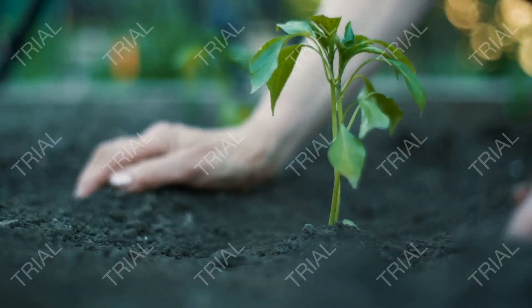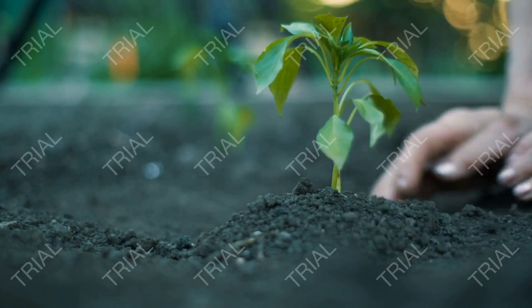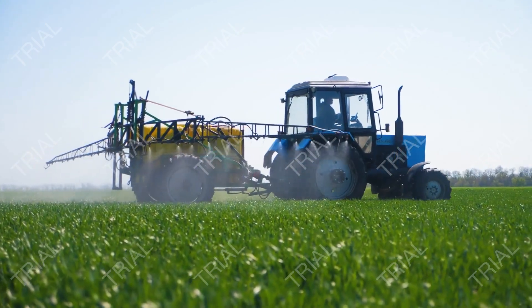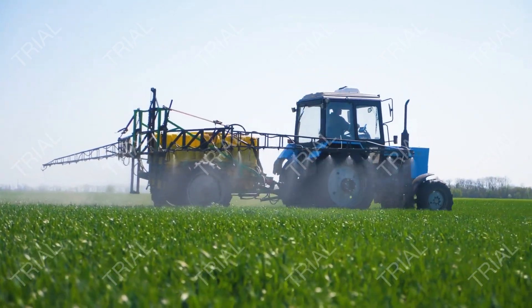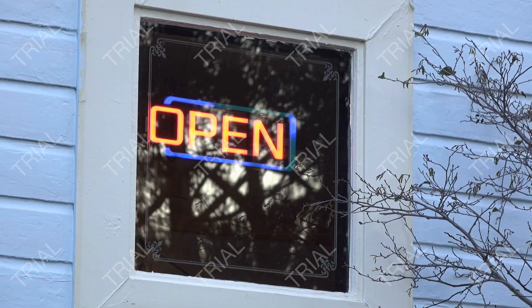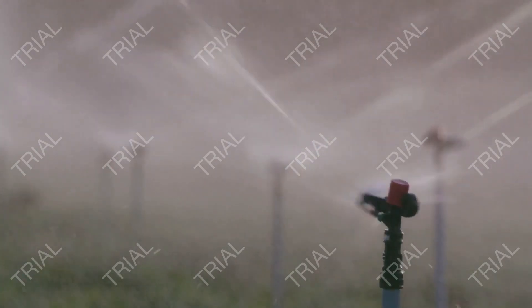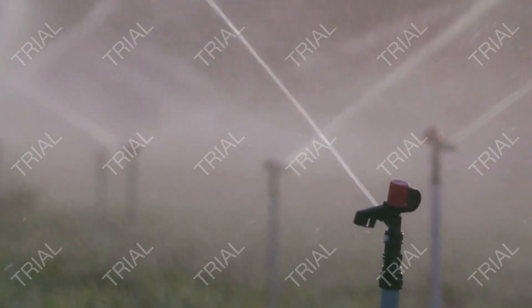Planting seeds or seedlings too close can lead to malformed plants and insufficient aeration of the crop. On the other hand, planting them too distant could leave extra space for weeds to grow, forcing farmers to use herbicides — the use of which could be avoided. You can consult your local licensed agronomist for further information and the optimum seeding and planting distances for each crop.